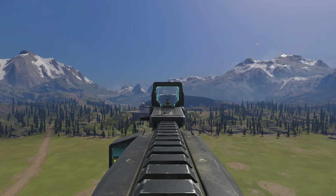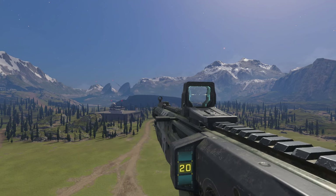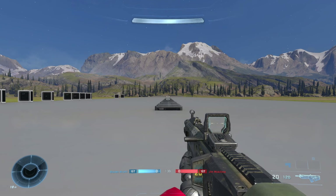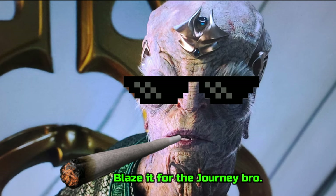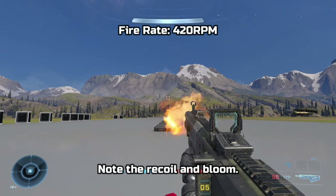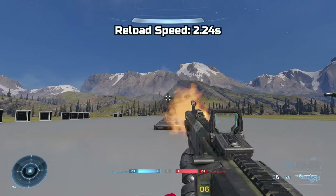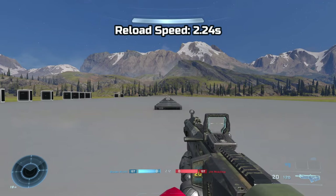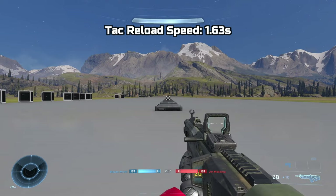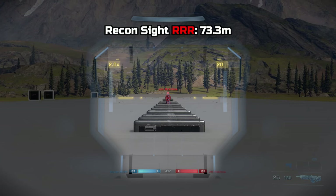The top rail is already being utilized with a recon sight, which is set to 2x magnification by default. There's also a front sight, but it's useless since the recon sight is the optic that's going to be used. Moving on to in-game stats, the VK-78 holds 20 rounds in the magazine plus 120 extra spare rounds. The rate of fire is 420 rounds per minute. Reload speed was around 2.24 seconds, and the tactical reload speed was around 1.63 seconds. Max effective range is around 36.8 meters, and the range while using the recon sight is around 73.3 meters.